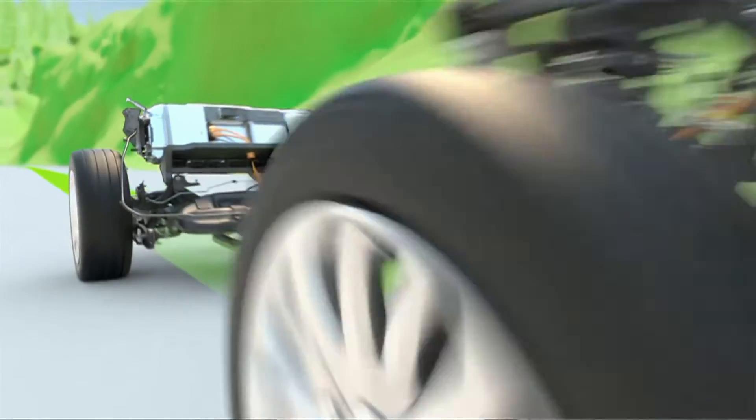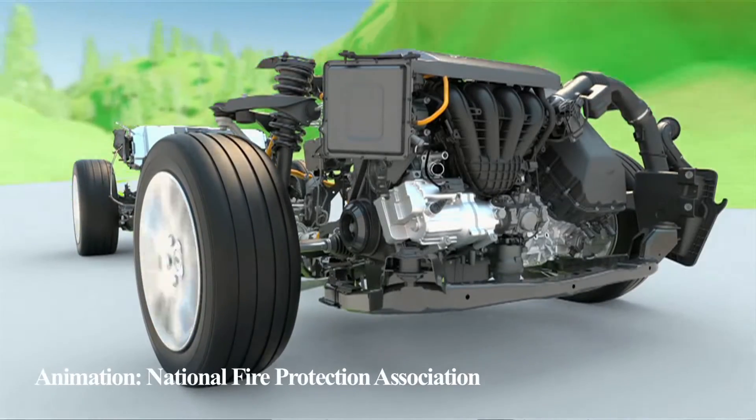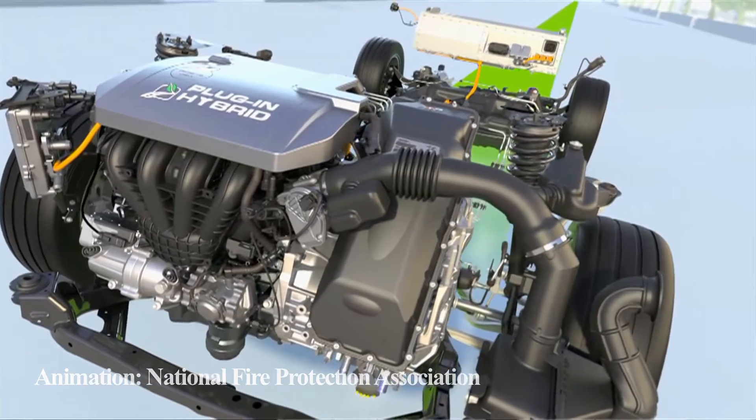Everybody's afraid they're a large electric charge and they're going to get zapped if they work on them. These vehicles have many of the same safety features that other vehicles have, but we just need to treat the battery systems with respect.